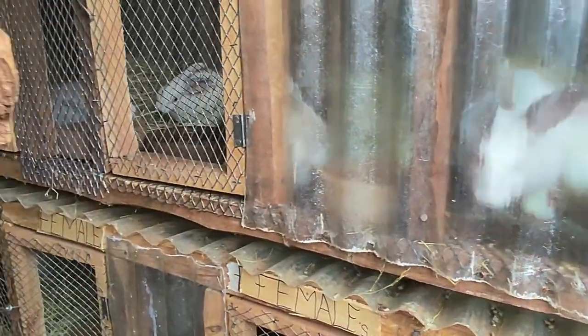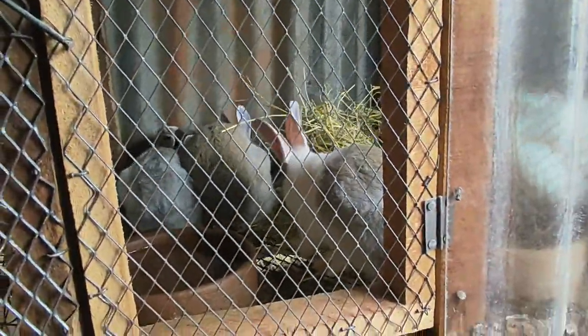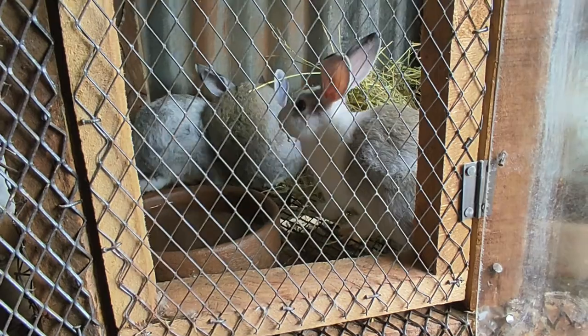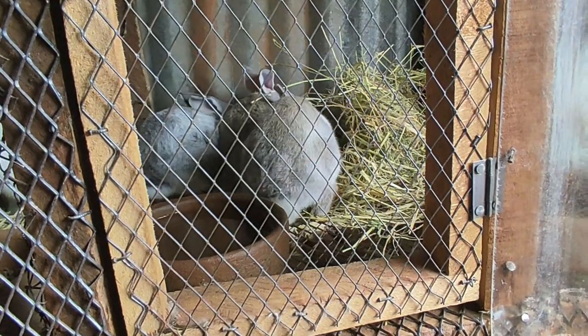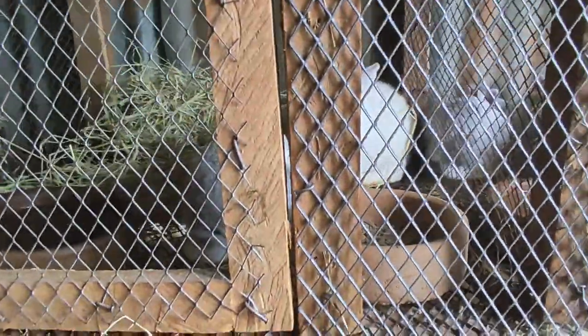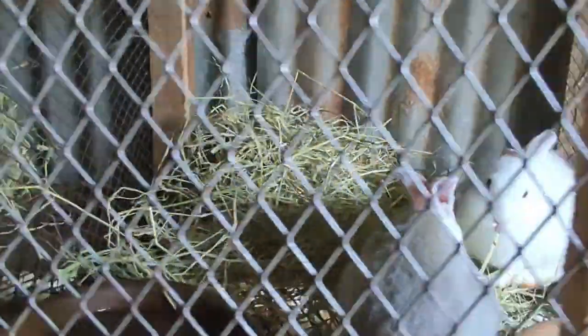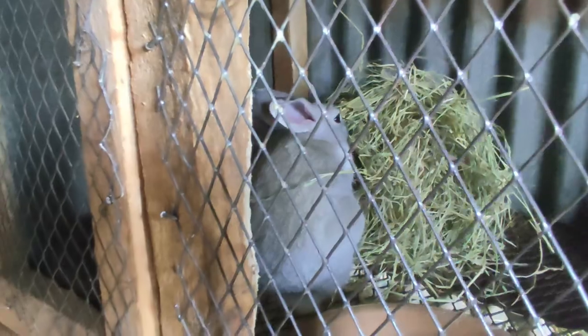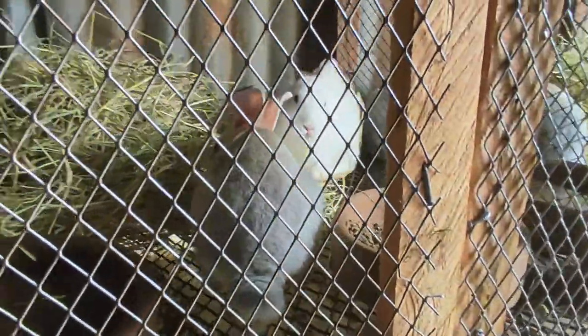In total now I have around 43 rabbits. I got these ones when they were like a month old, maybe two months after they were weaned off their mother, and they're continuing to grow well as I continue to learn more about rabbits — what they need and what they don't need.